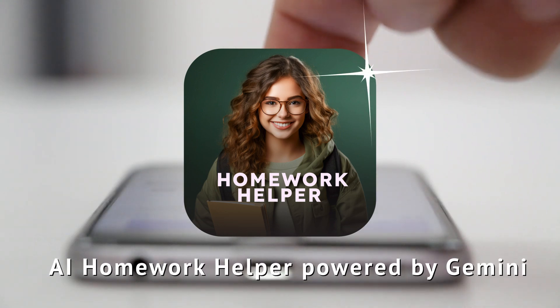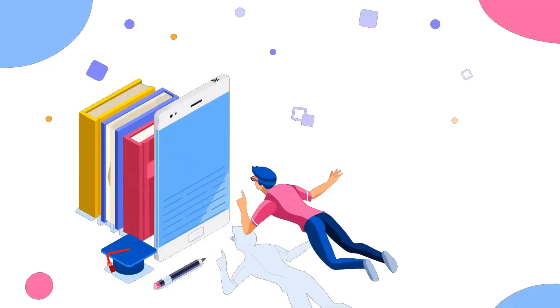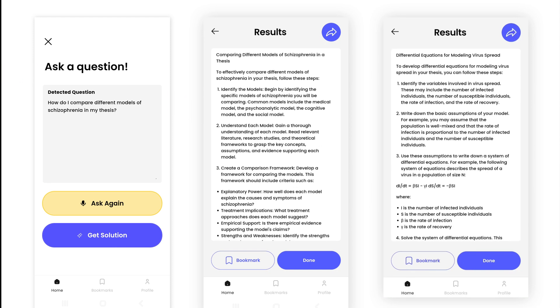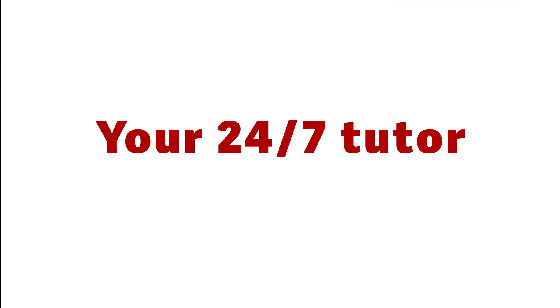Introducing AI Homework Helper, powered by Google's Gemini. Whether you're in primary school or pursuing a PhD, AI Homework Helper is your personal tutor for any subject, available 24-7.